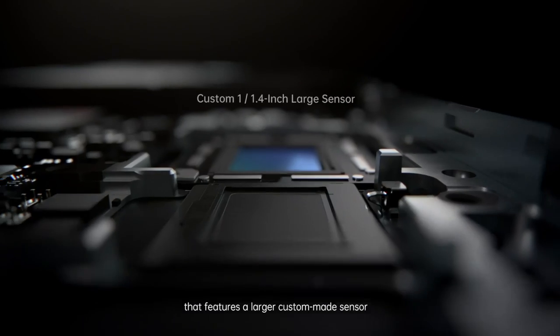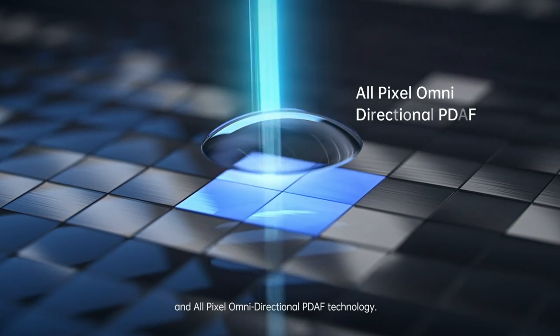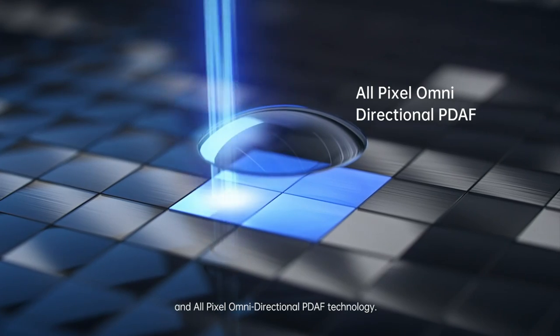That features a larger custom-made sensor and all-pixel, omnidirectional, PDAF technology.